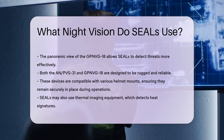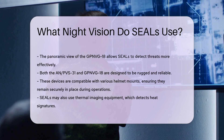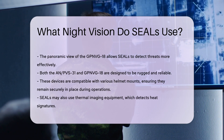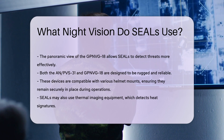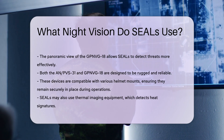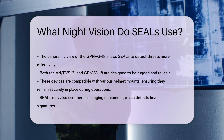Both the AN/PVS-31 and GPNVG-18 are designed to be rugged and reliable, essential qualities for the demanding environments SEALs operate in. These devices are also compatible with various helmet mounts, ensuring they remain securely in place during operations.